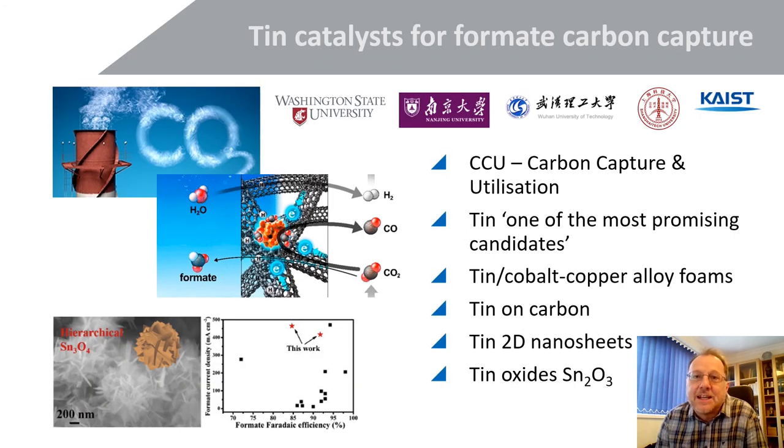In just the last month or two, four pieces of work on carbon capture and utilization using TIN have been found, making TIN one of the most promising candidates in this field. Examples from these universities include tin-cobalt-copper alloy foams — quite typical — TIN on carbon, a more sophisticated version as a 2D nanosheet of TIN representing higher technology, and TIN oxides — for example, SnO2 — as seen in the bottom left picture. These technologies are moving forward quite fast and are very interesting for us.